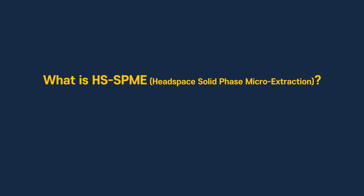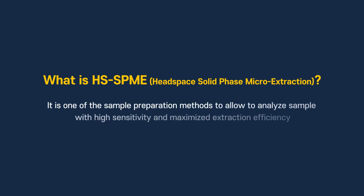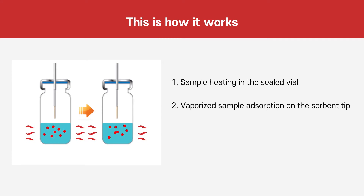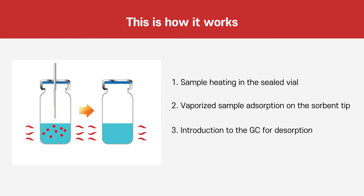What is Headspace solid-phase microextraction? It is one of the sample preparation methods that allows analysis with high sensitivity and maximized extraction efficiency. When the heated sample vapors in the sealed Headspace vial, the volatile compounds are absorbed on the sorbent tip, and then the tip is introduced to the GC inlet for desorption.